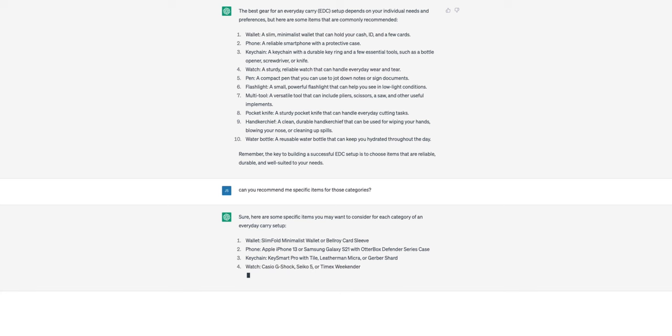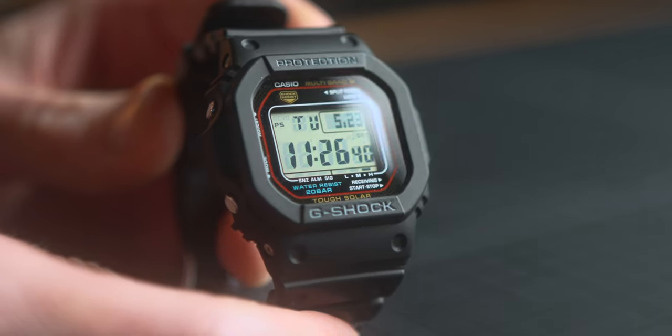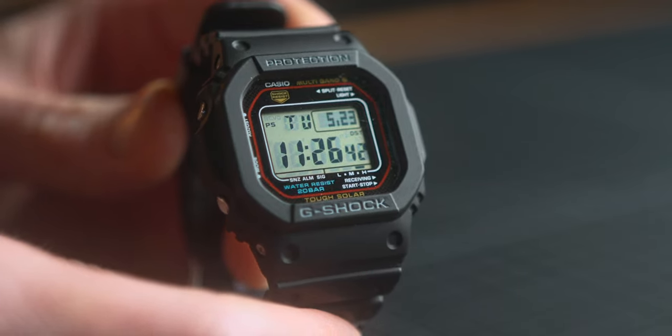Getting into the watch, they recommended a Casio G-Shock, a Seiko 5, or a Timex Weekender. I'm personally unfamiliar with the Seiko. I wore a Timex Weekender for several years back in the day and really enjoyed it. But I am a huge fan of G-Shock, so this was a full-on home run in my opinion. With no specification as to which G-Shock, I went with the default classic square — the GWM 5610. I actually already had this in my watch collection, so I didn't buy anything new for this category.